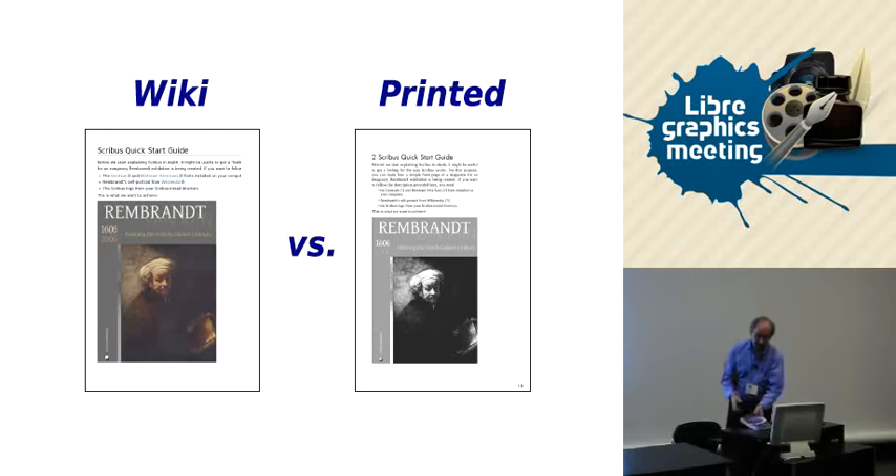We have made arrangements to have copies of the book available here at a price you will not find anywhere else — it is a discount from anything you can find at any other source that has this book for sale. That's unique to LGM — something we wanted to do for this group for coming and supporting us over the years. Any questions?